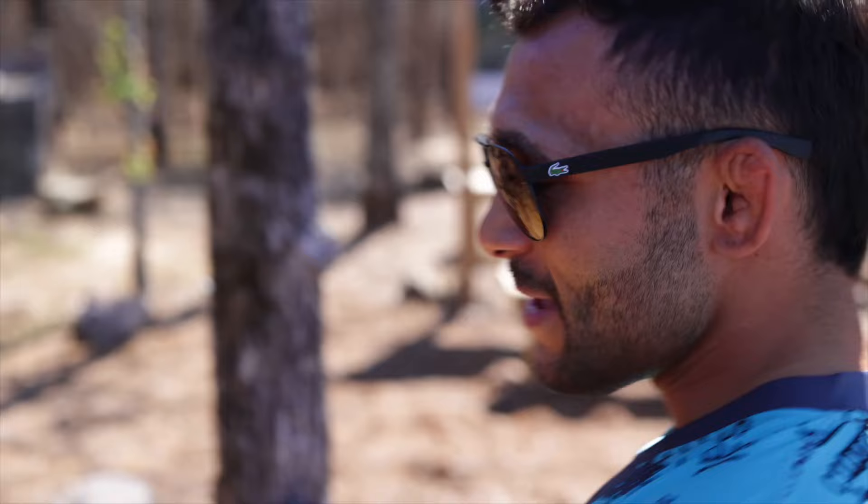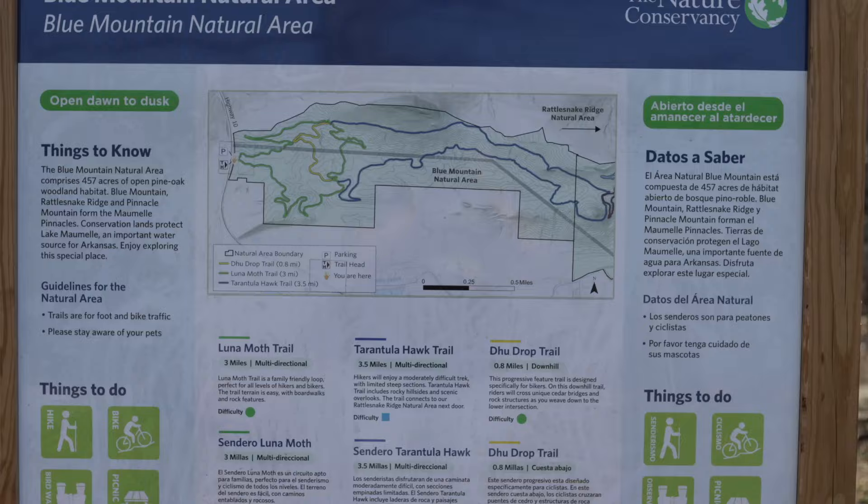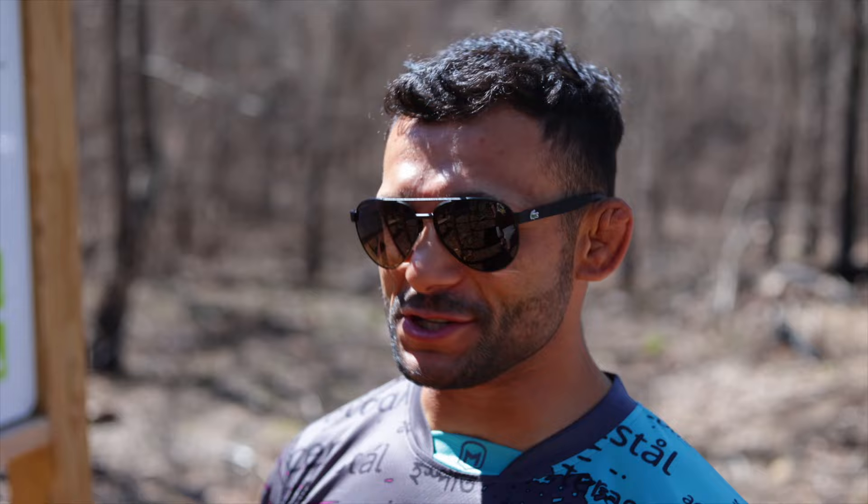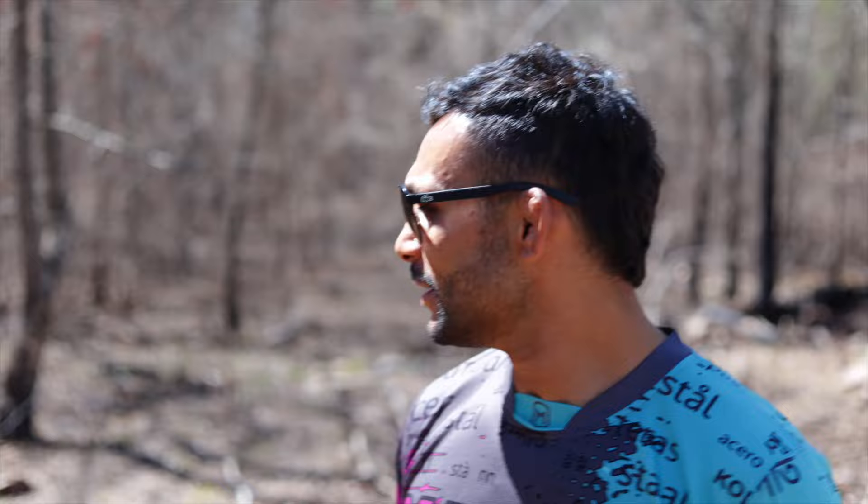Welcome to Blue Mountain Natural Area. This is on the side of Highway 10. We've got the Luna Moth trail — you guys have probably seen it from the wolfman dropper review video. We thought we need to come back here and do a little trail review, show you what to expect here at Blue Mountain Natural Area in Arkansas. Big Sister Branda is going to help point out the maps — I am terrible with maps, but she's been doing the research.